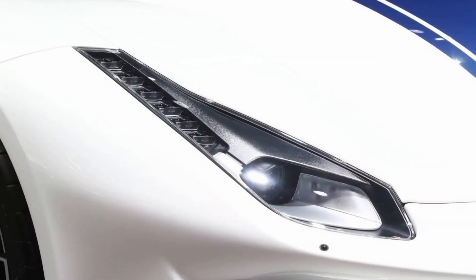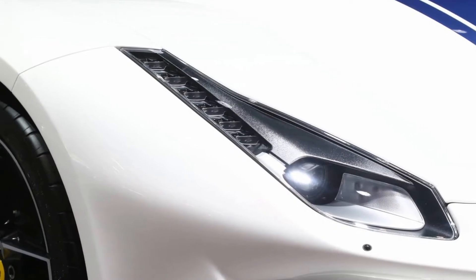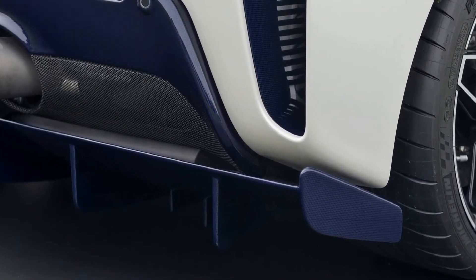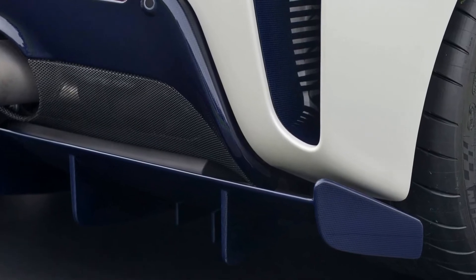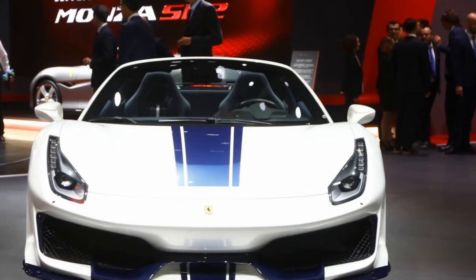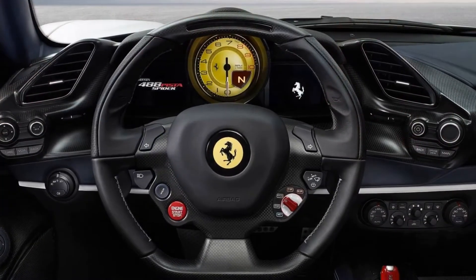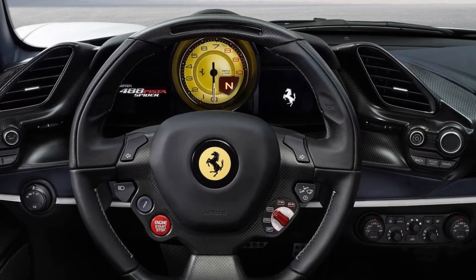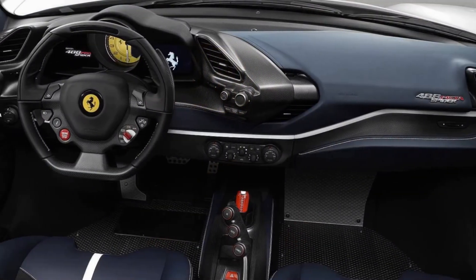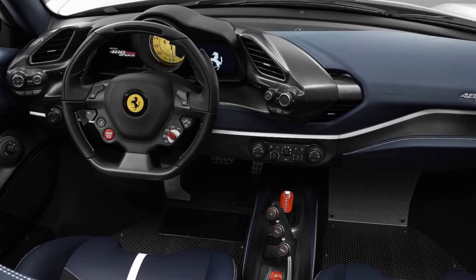Ferrari looked to the 488 Challenge and 488 GTE for new technologies and strategies in hopes of making the Pista Spyder faster than the model it replaces. Engineers took the new engine intake layout developed for the 488 Challenge, which sees the intakes move from the flanks to the rear spoiler area on the Pista Spyder. This freed up space allowed for larger intercoolers in front of the rear wheels.